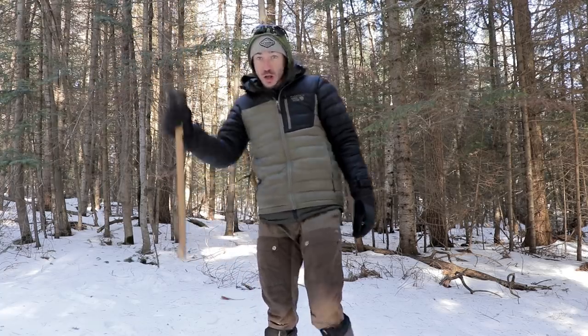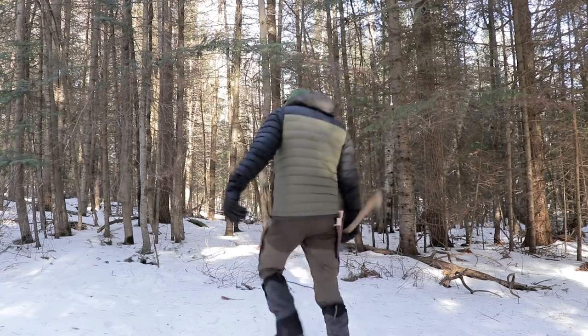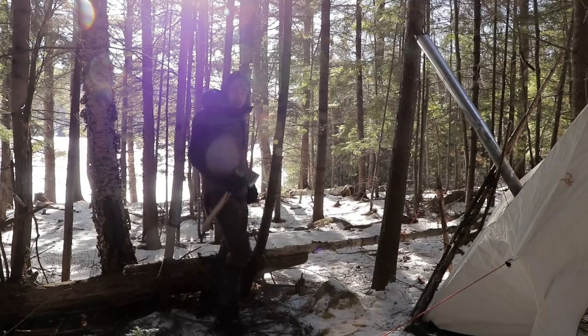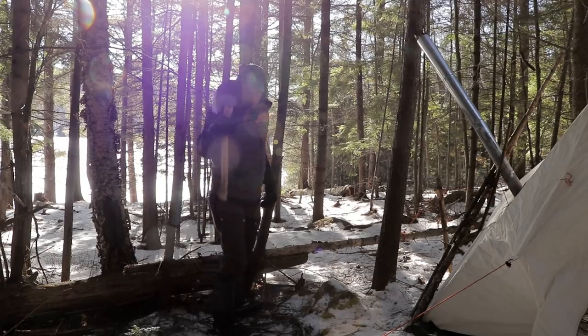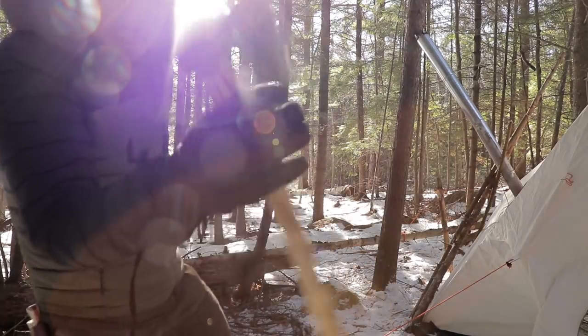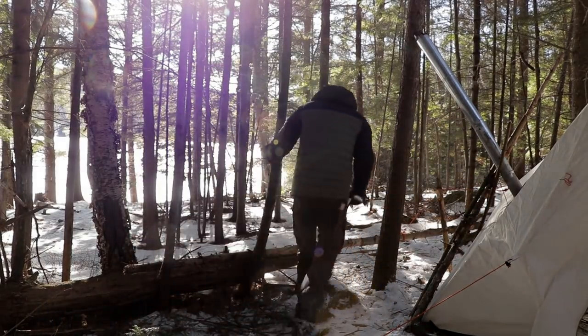We gone fishing! I've got my axe with me, but I'm going to use Sean's new axe. This is from a Toronto blacksmith - looks pretty badass to be honest with you. Let's see how she works. Get that dead balsam fir.